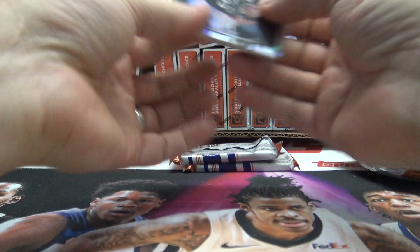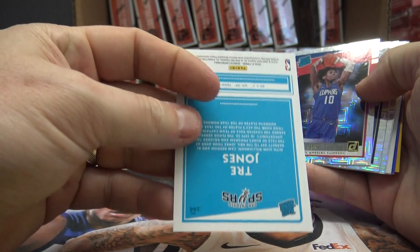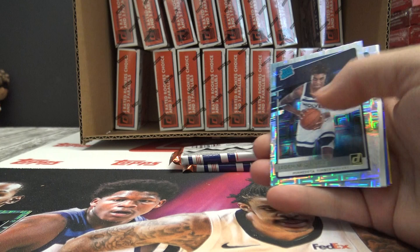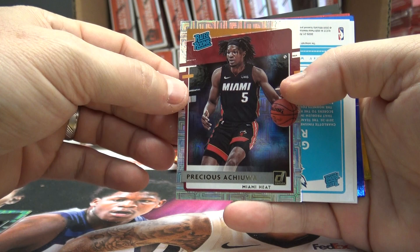Could just grab three. Trey Jones — that is four. Daniel Oturu — that is seven. Jaden McDaniels — that's nine. Caleb Martin — that's 2-12. Precious, Precious — 2-35.